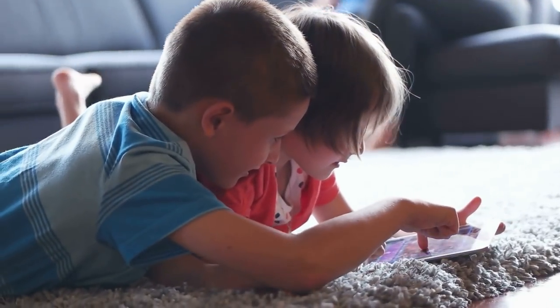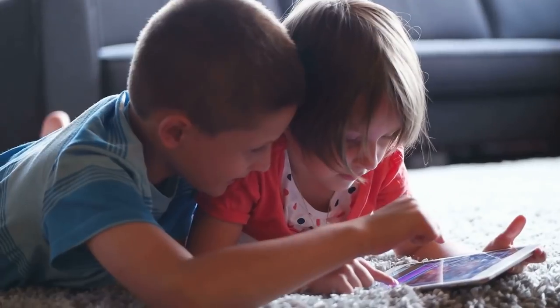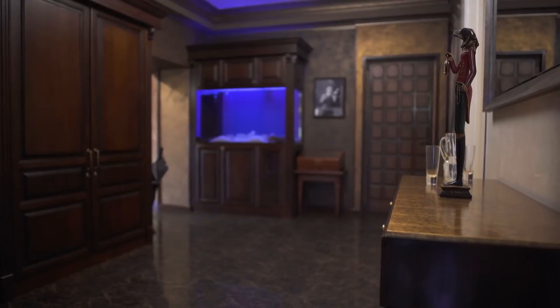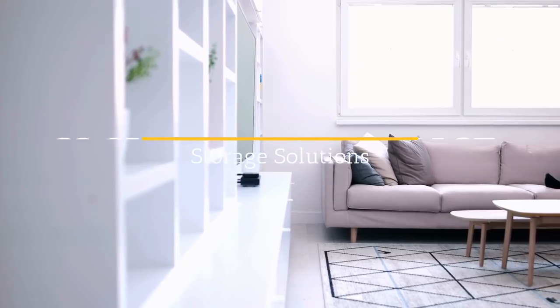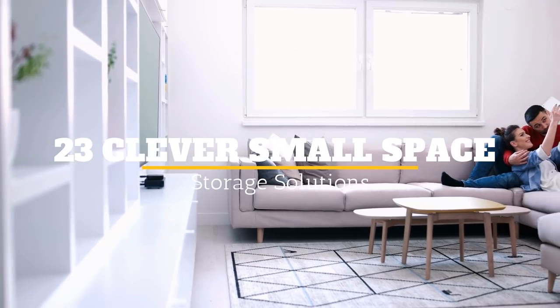There are plenty of advantages to living in a small house or apartment since you won't have as much floor space to clean, but small spaces can be a nightmare when it comes to storage. It can be tricky to fit everything that you own into a small house and still make it something that looks chic and comfortable. Welcome to Jensen's DIY and here are 23 clever small space storage solutions.